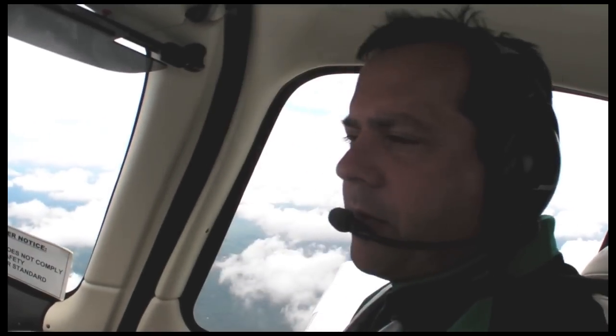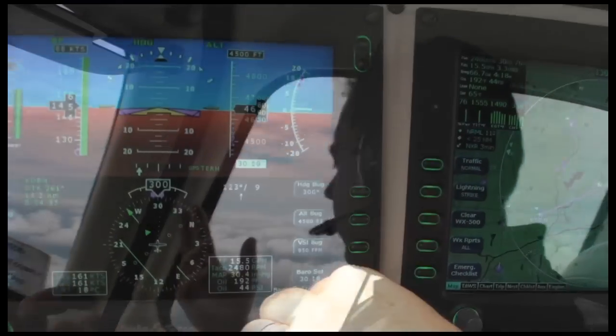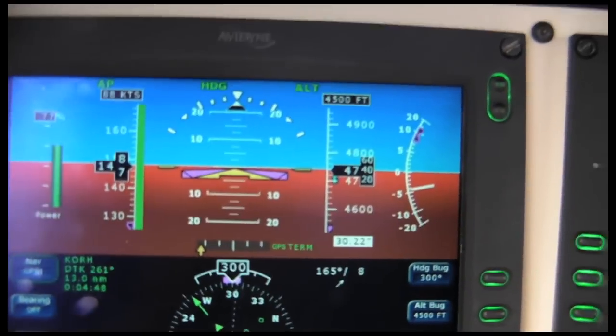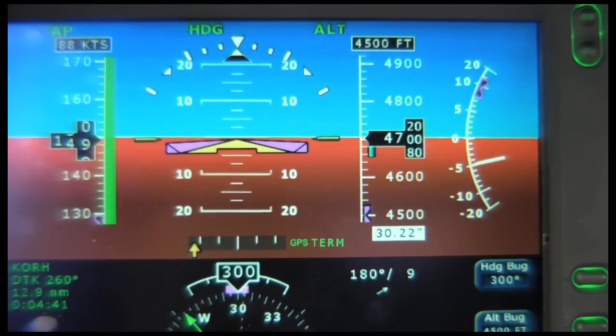We're in altitude hold at 4,500 feet. And what if, for some reason, ATC gives us a new barometric setting — say 30.22. So there goes the autopilot, descending, trying to re-seat that previously set 4,500-foot target.